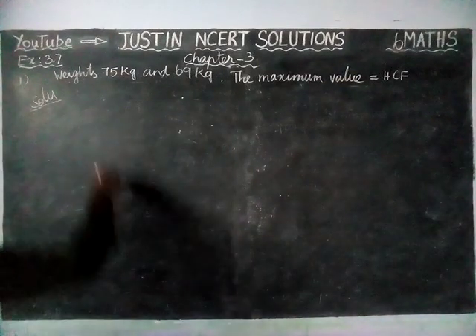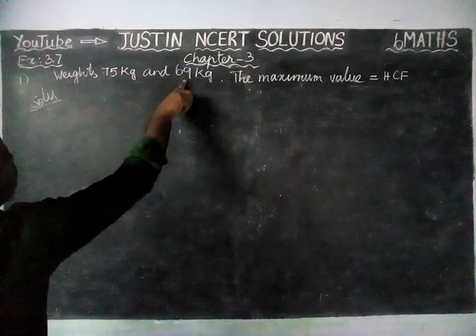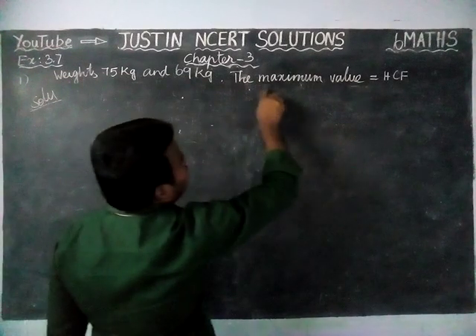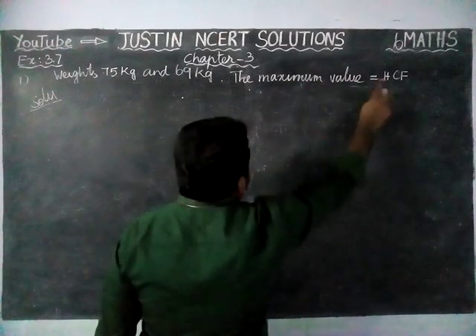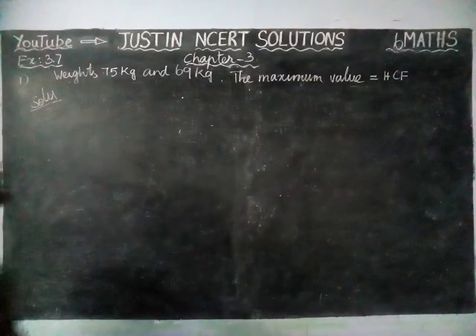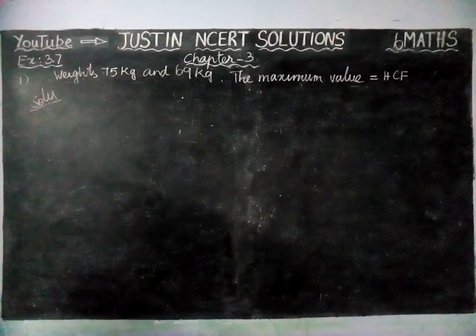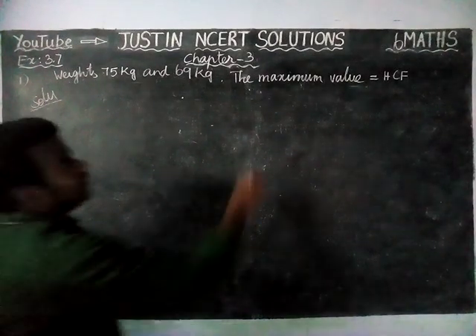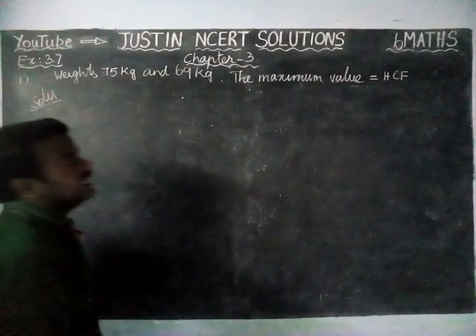From the question, we have 2 bags of fertilizer — one is 75 kg and another is 69 kg. The important word to underline is 'maximum.' The meaning of maximum is we have to find HCF. That is a hint word in word problems — if the word 'maximum' is there, we have to find HCF.